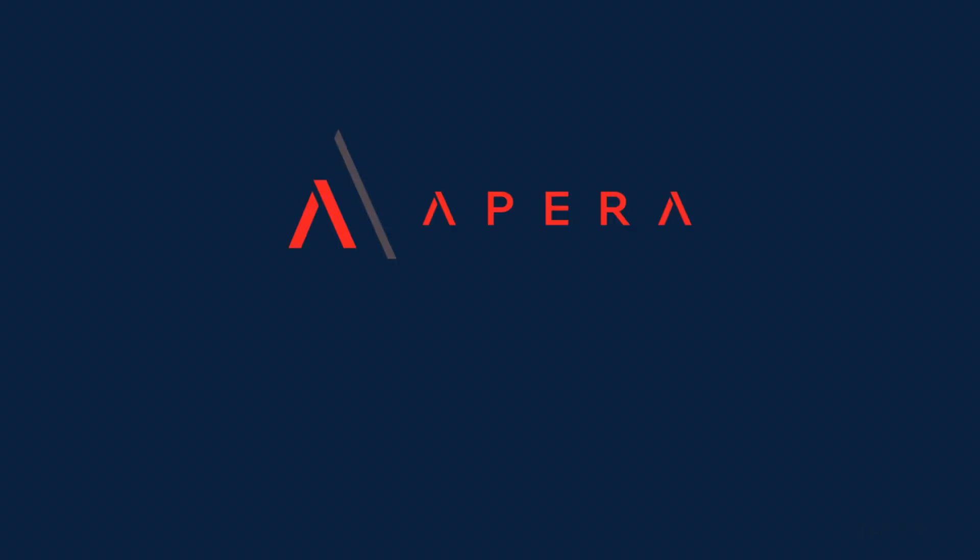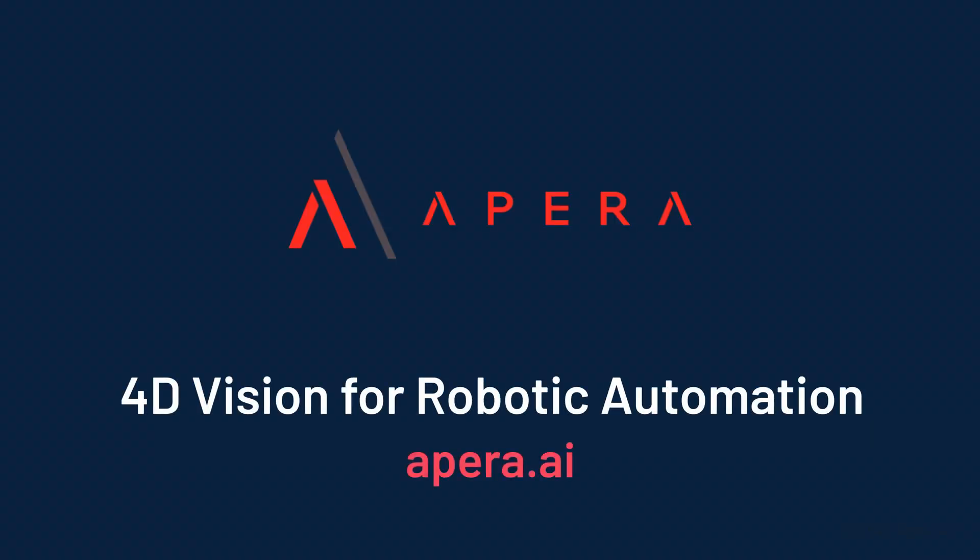Thanks to the team at Kawasaki Robotics for their support. Visit apera.ai for more information or to get in touch.